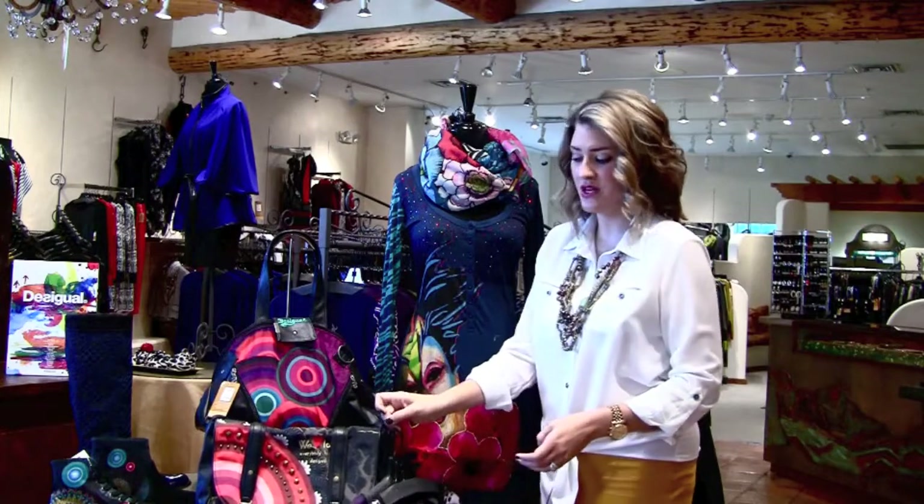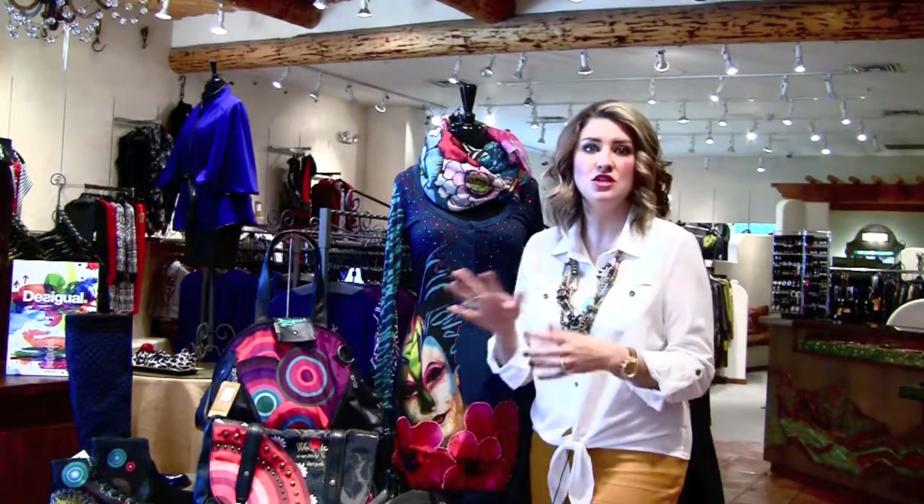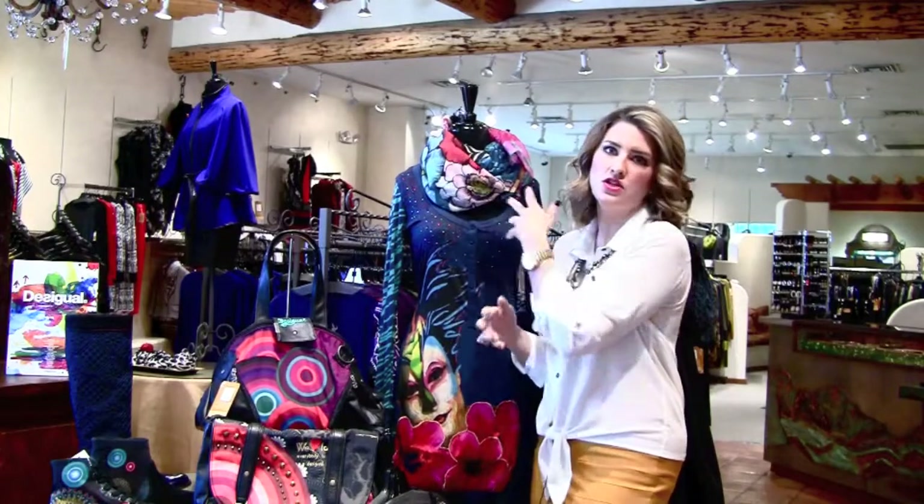Now the other great part that they do is lots of amazing accessories. They do handbags, they do jewelry, and again the scarves are just the best.